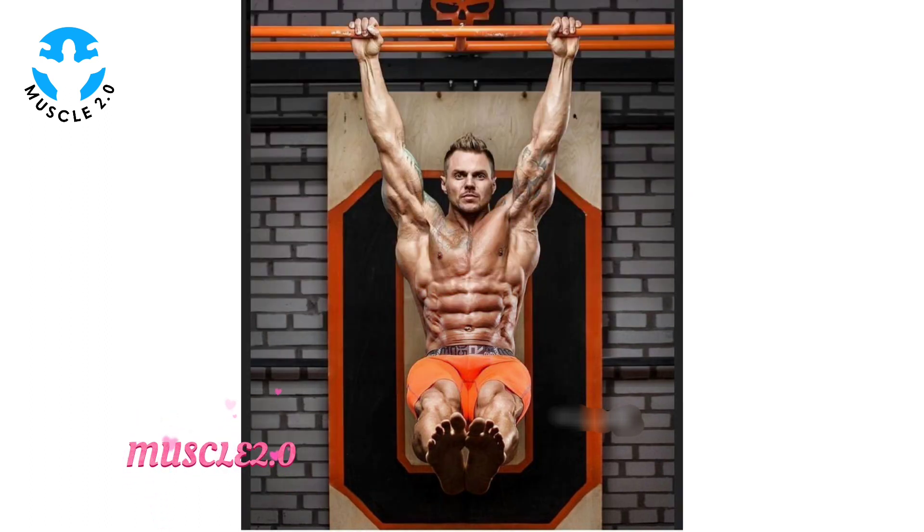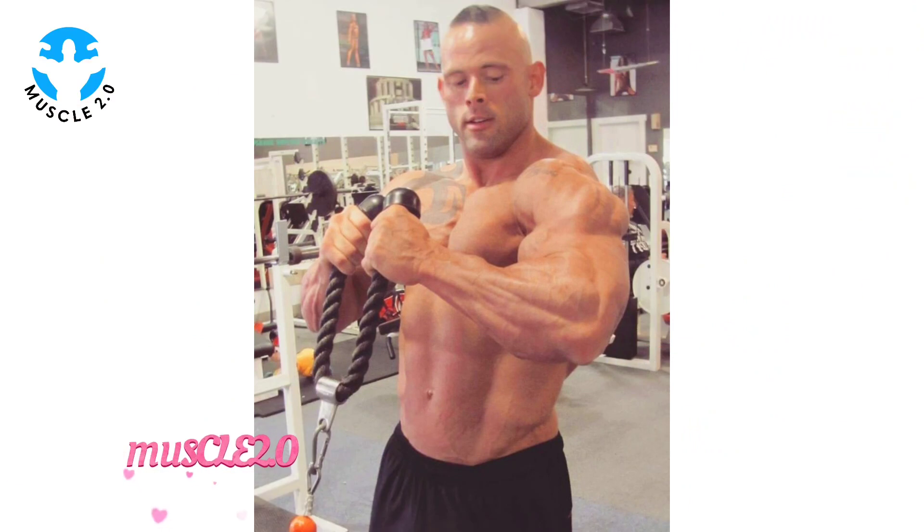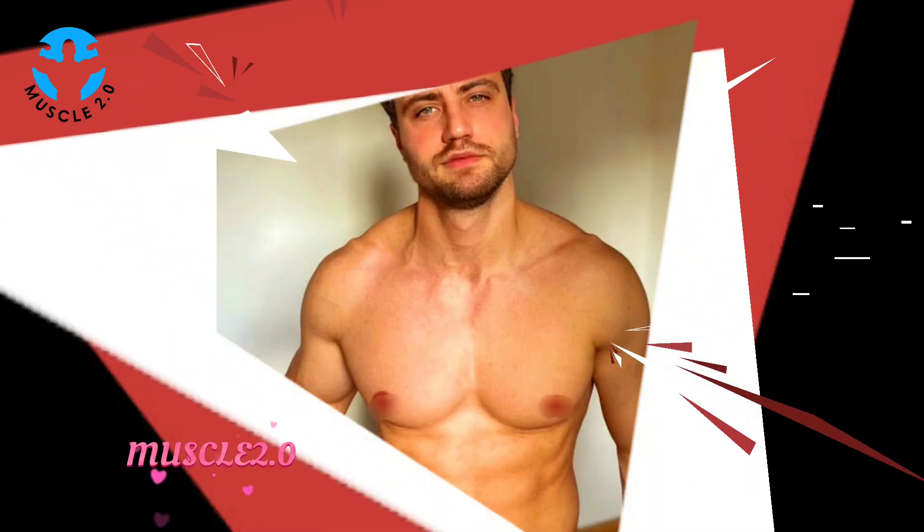Fast forward to the present and it's time to celebrate progress. Through the side by side comparison, we witness the evolution — a visual testimony to the countless hours of dedication and hard work. It's incredible to see how far our bodybuilder has come.